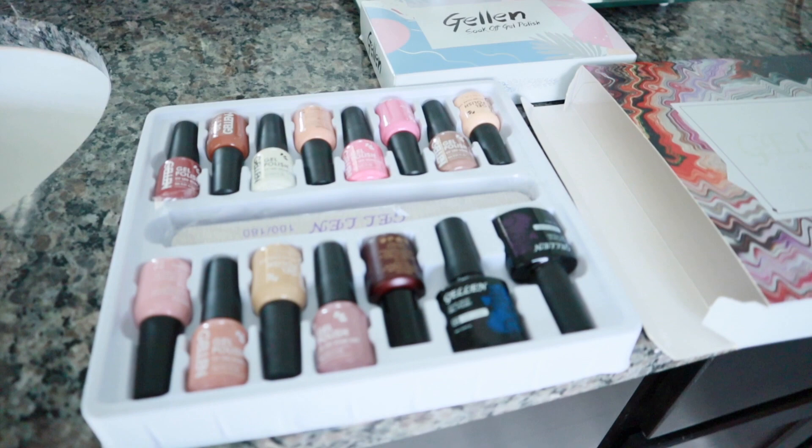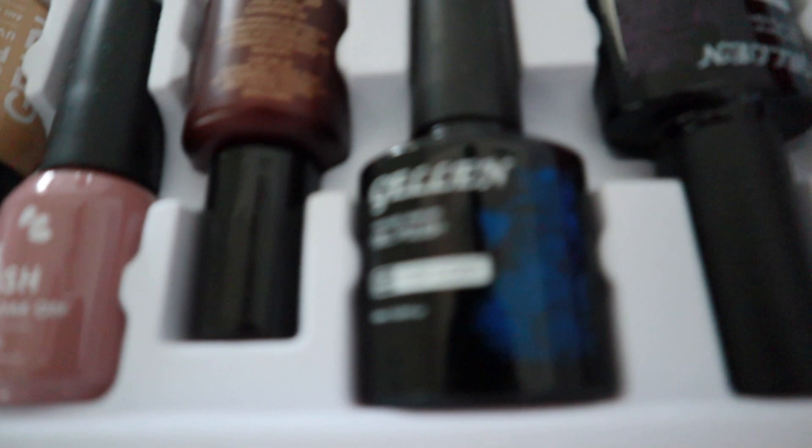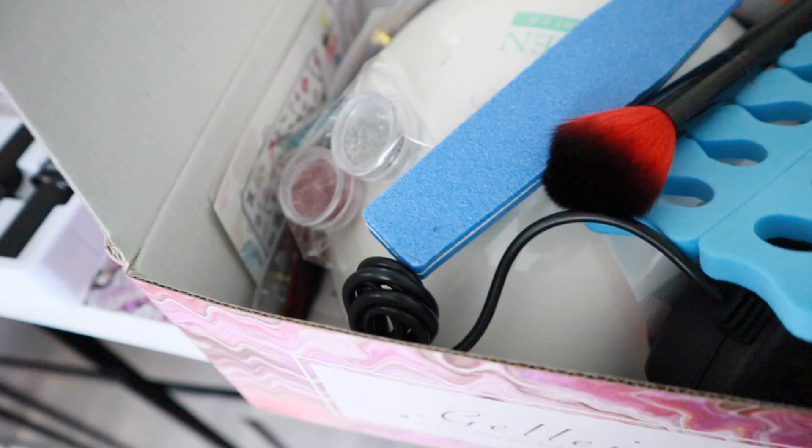So I turned off the bathroom light because that yellow hue was driving me insane. Here's what the kit comes with: all of these colors, a top coat and base coat — and I like that it comes with both a shiny top coat and a matte finish top coat. It includes a heating lamp, and I love the size of it — it has a setting from 10 seconds all the way up to 60 seconds. It also came with cuticle oil, cleaning wipes to remove the gel polish, and a bunch of little nail decals.